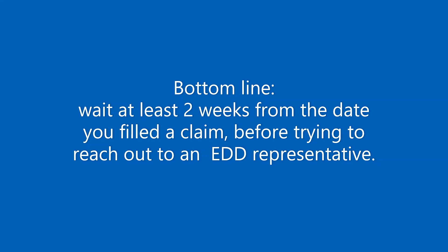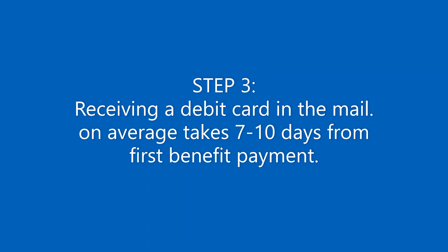Once the payment has been processed by EDD, it's going to take another 7 to 10 days before you will receive a debit card in the mail. Once you get your debit card in the mail, you need to activate it. And there it is — you have your money and you have your card.